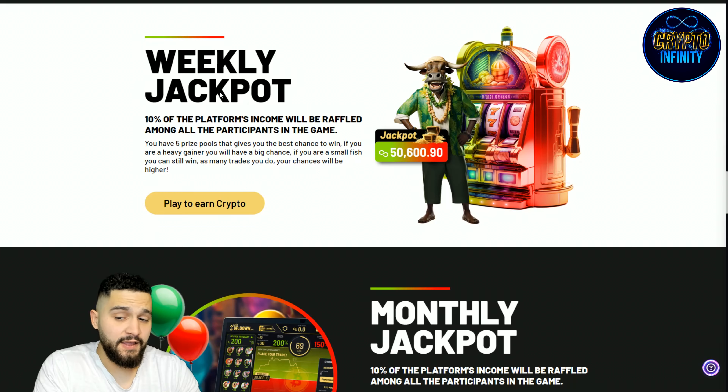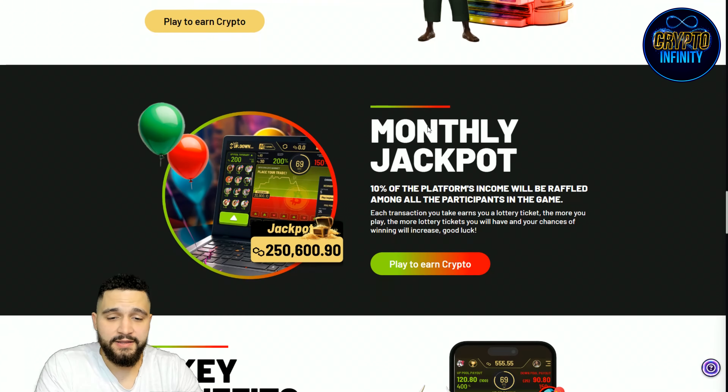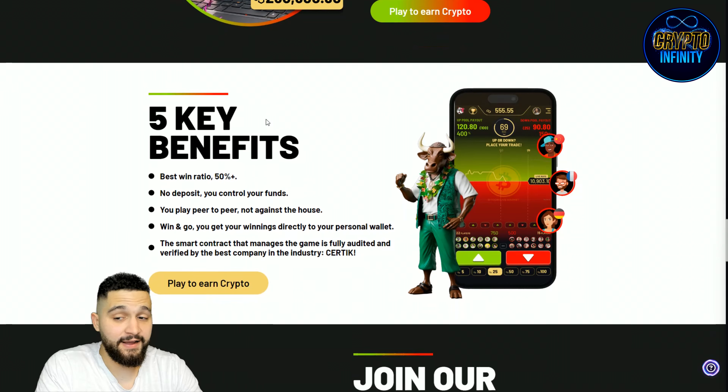They have weekly and monthly jackpots — different ones with big amounts of money. Right now the monthly jackpot is sitting at close to or even higher than $50,000, paid in MATIC. Overall, big figures are waiting for some lucky winners.